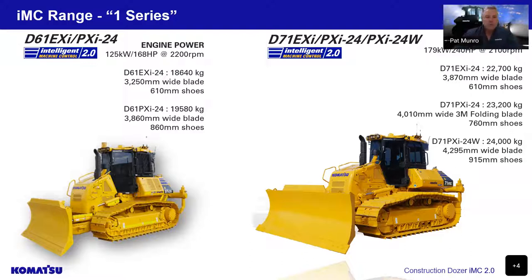Approximately 70% of the Australian construction market utilises this 18-to-24-tonne size machine. Our D71 model falls right into this class with the highest power-to-weight ratio, making it a great package.